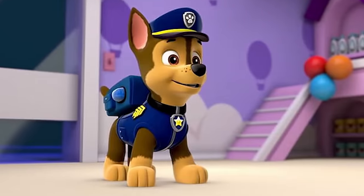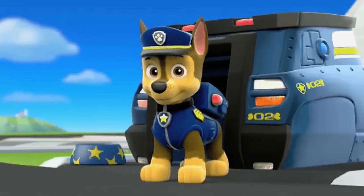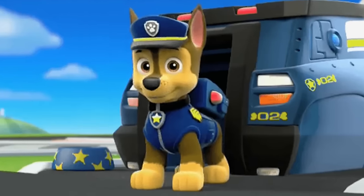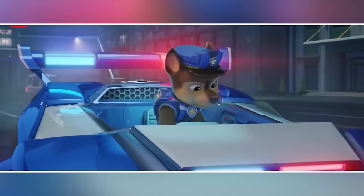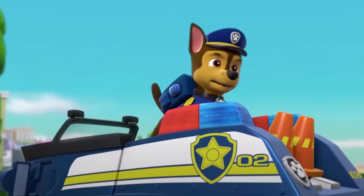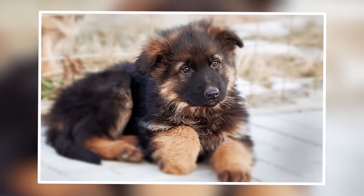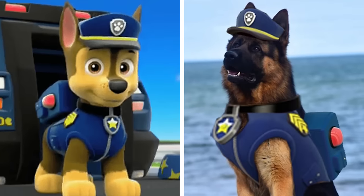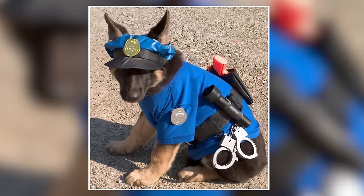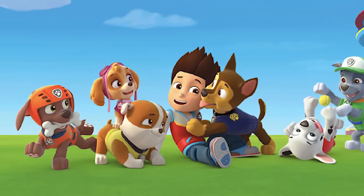Next, number four, Chase. Chase, the capable police pup in Paw Patrol, is a natural leader with a talent for problem-solving. As the team's loyal German shepherd, he handles situations with bravery and a keen sense of duty. See the real-life version look of Chase here — awesome. As a real-life look, he is really similar looking. I love the real-life version. I relate to him so much, he's become my number one comfort character.